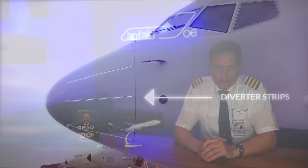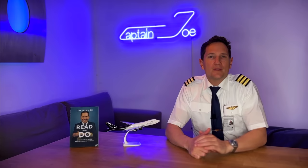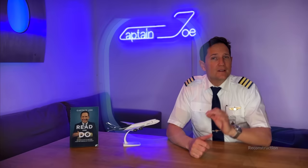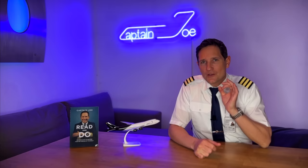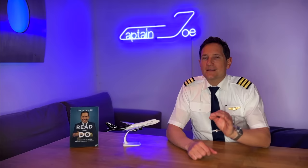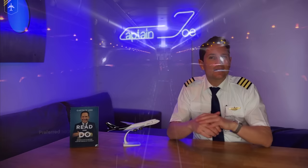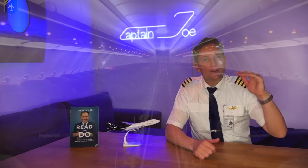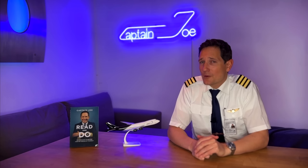Speaking of passengers, St. Elmo's fire can also affect their comfort. The presence of St. Elmo's fire can be unsettling for passengers, particularly those who are not familiar with the phenomenon. The glow around the aircraft windows can be disorienting and distracting, and can create a feeling of unease or anxiety among nervous flyers. To address this, airlines may provide passengers with information about St. Elmo's fire before or during the flight — what causes it, why it is not a safety concern, and how it can be prevented. Airlines may also minimize its visibility by increasing cabin light brightness or asking passengers to close their window shades.